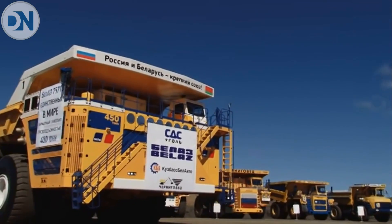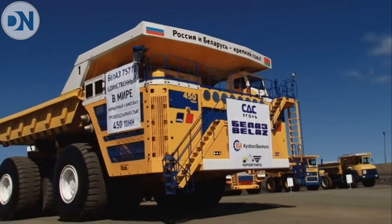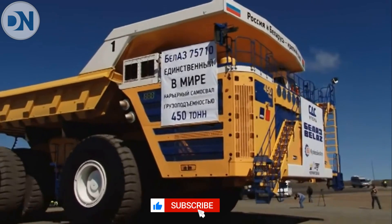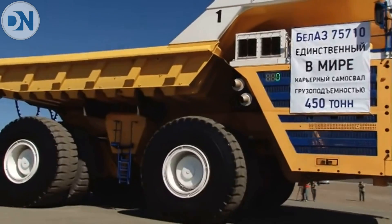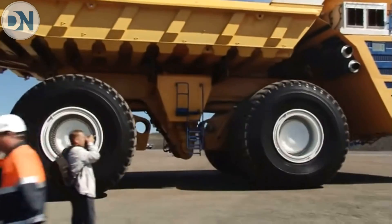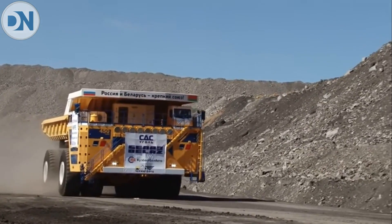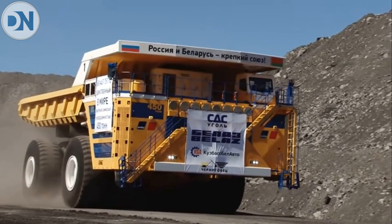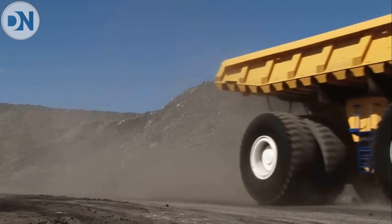The 75710 can carry a 450-ton (440 long ton, 500 short ton) load. With an empty weight of 360 tons (350 long ton, 400 short ton), it is much heavier than Belaz's previous largest model, the 7560, which weighed 240 tons (240 long ton, 260 short ton) when empty. It is 20.6 meters long, 8.16 meters high, and 9.87 meters wide.